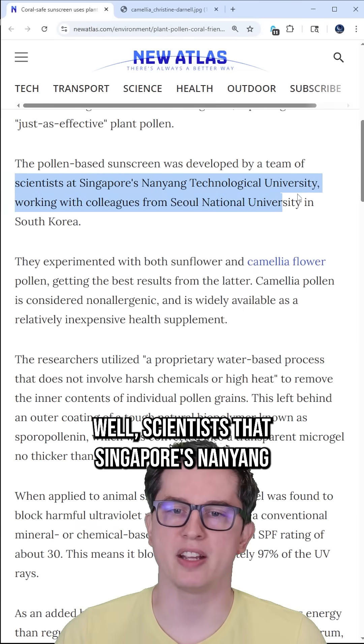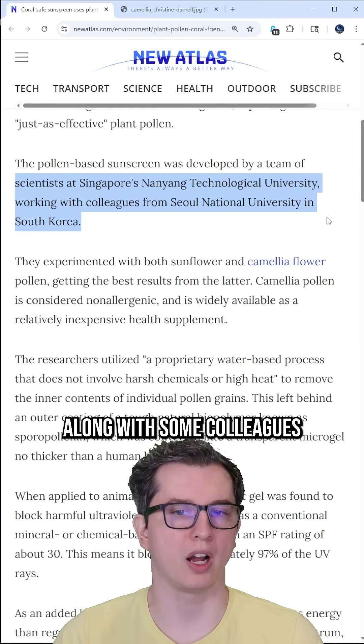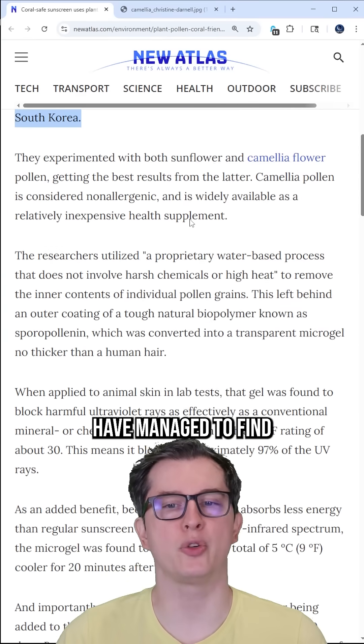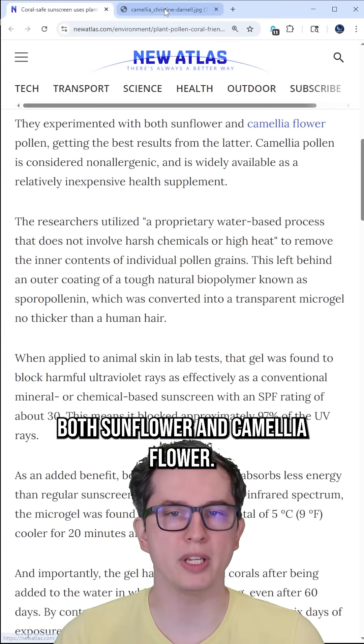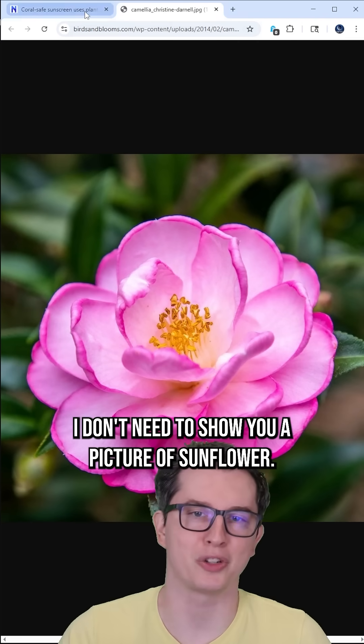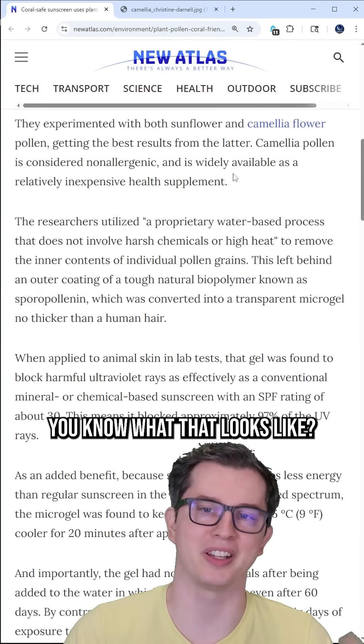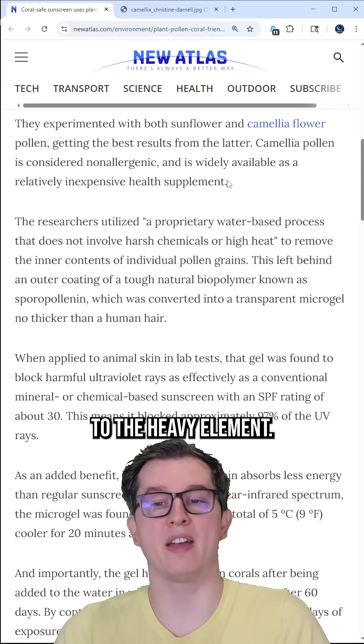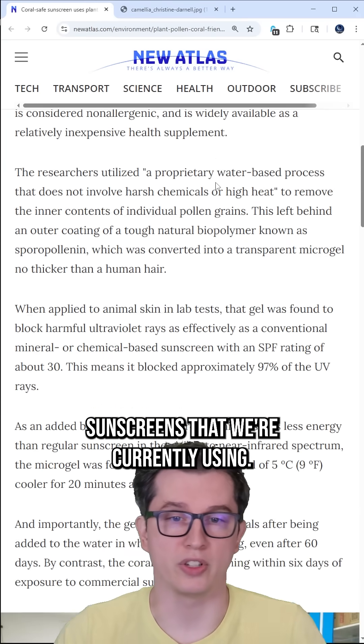Scientists at Singapore's Nanyang Technological University, along with colleagues from Seoul National University in South Korea, have managed to find that both sunflower and camellia flower pollen actually get similar results to the heavy element sunscreens that we're currently using.